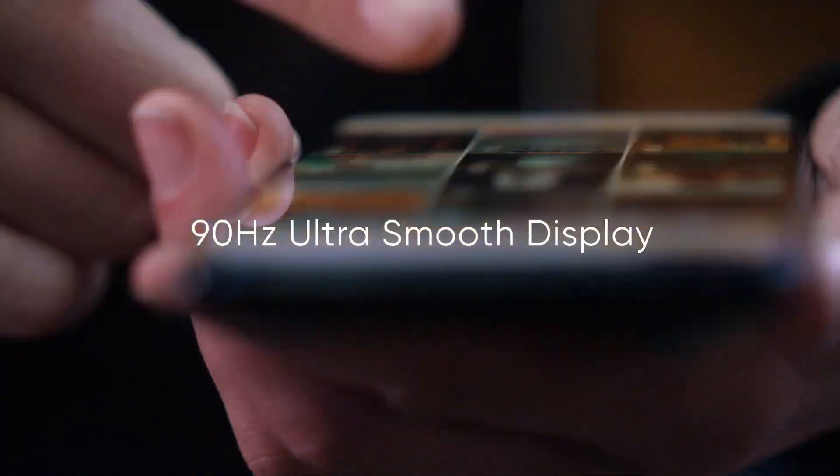The first smartphone we are going to show you is the Realme 6 Pro. It has a 6.6-inch IPS LCD display. It has a quad camera setup: a 64MP wide-angle lens, a 12MP telephoto lens, an 8MP ultra wide-angle lens, and a 2MP macro camera.